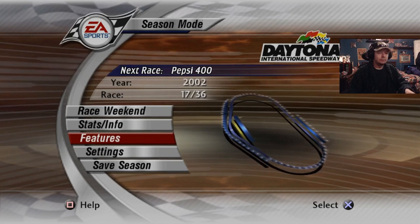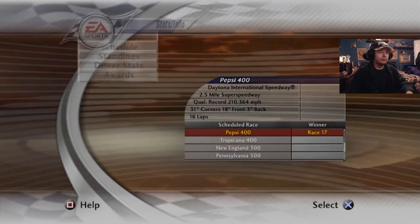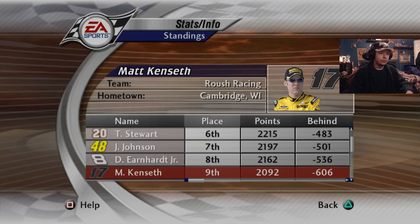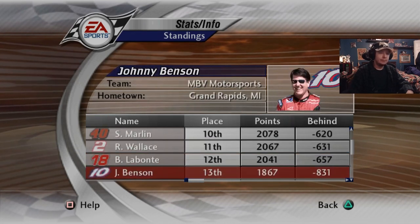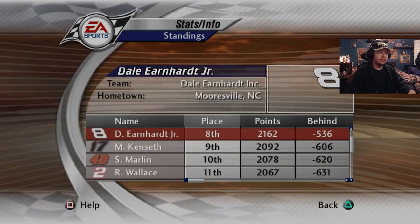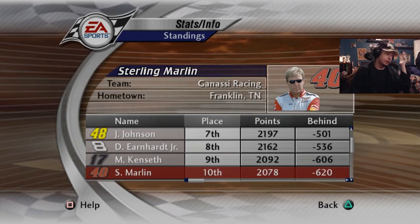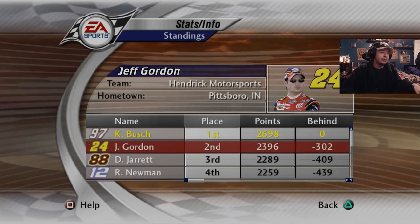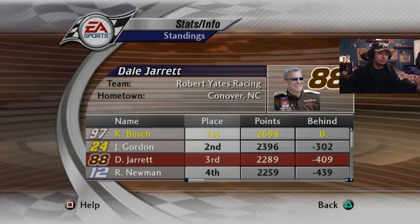This Daytona race is much shorter so we don't have as much time to get through the field — I feel like this one's gonna be really brutal. I'm a little scared. But I'm not scared about our nice paint scheme we'll be using. Points standings: we have 300 points over Jeff Gordon. Dale Jarrett is at 409, Newman somewhere close, Mark fifth. Poor Sterling Marlin is just 10th — he just fell back. Bobby Labonte is close. Benson has returned to his 13th place position where he's been most of the year.